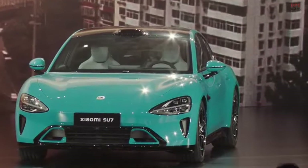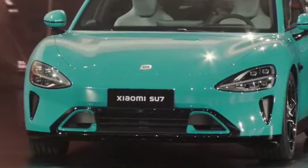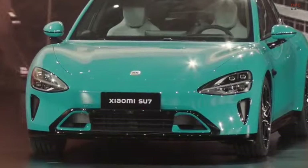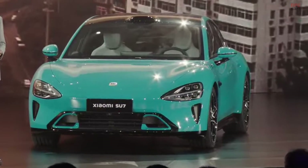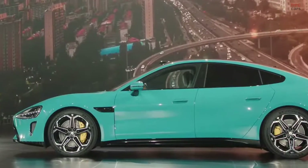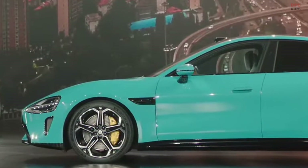Welcome to our detailed look at the Xiaomi Su7's interior — a blend of cutting-edge technology and sleek design. We dive into this video to explore the innovative features and elegant aesthetics that set the Su7 apart in the world of modern vehicles.